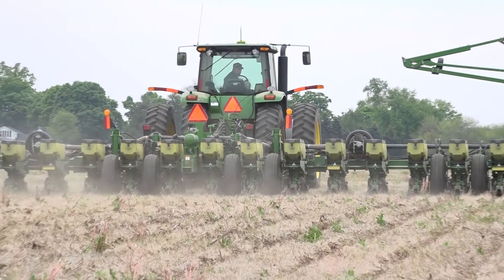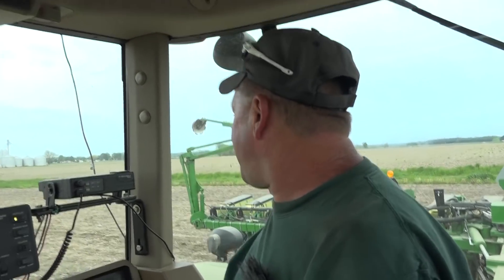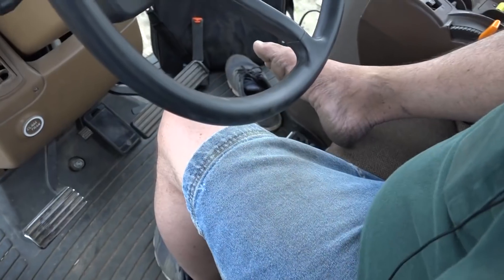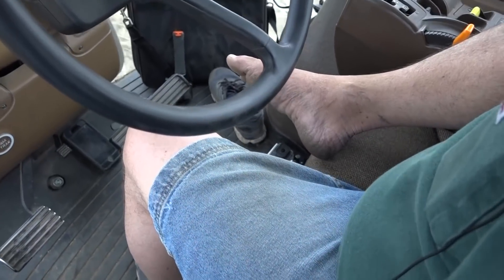Getting things turned around — you were telling me you think auto steer is probably one of the greatest inventions in farming. Auto steer is great, especially for me. I've got time to do other things and pay attention without having to steer the wheel while doing it. I'm doing everything with one foot here, so it works out very well for me.